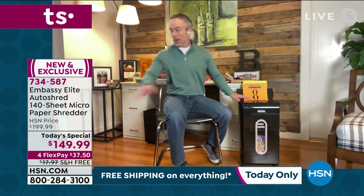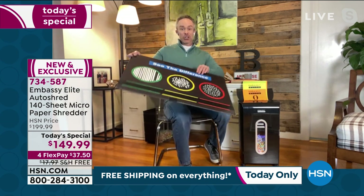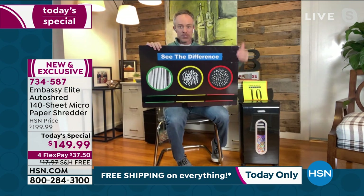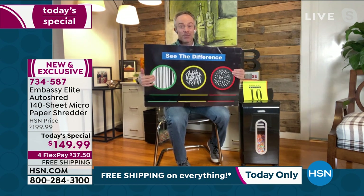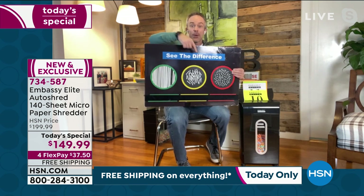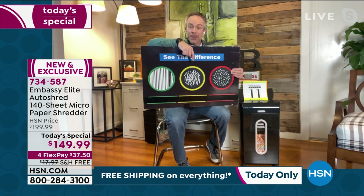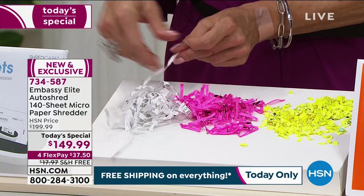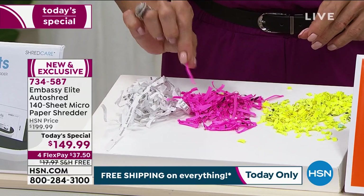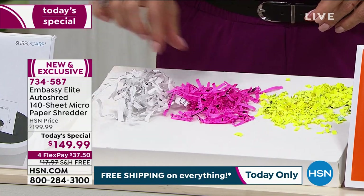It performs well. The biggest performance difference you're going to notice is this — this is strip cut, the shredding type that's been around for 40 years. We upgraded from this and went to cross cut, which was definitely a better option, but that's been around so long they figured it out. You're getting micro cut. Look at that strip cut right there — you can actually read information on there. Then we went to cross cutting.